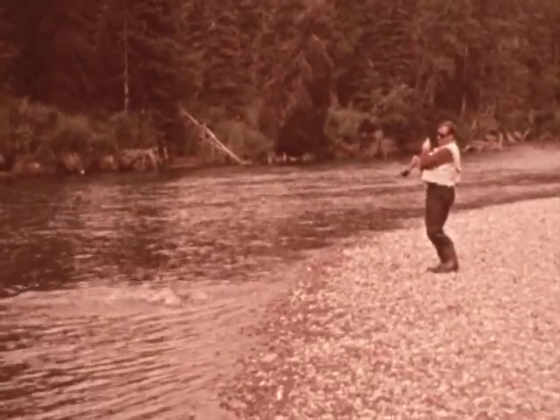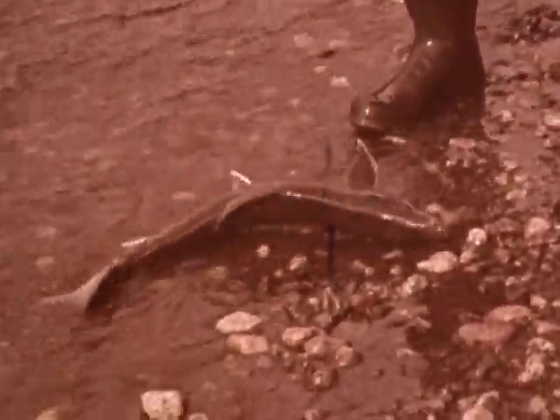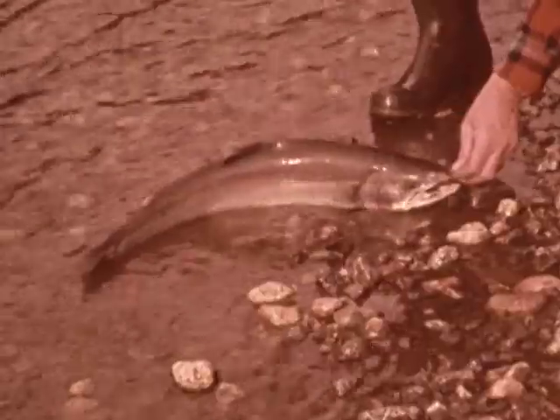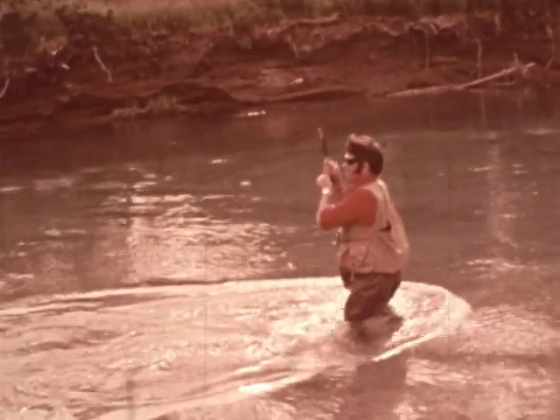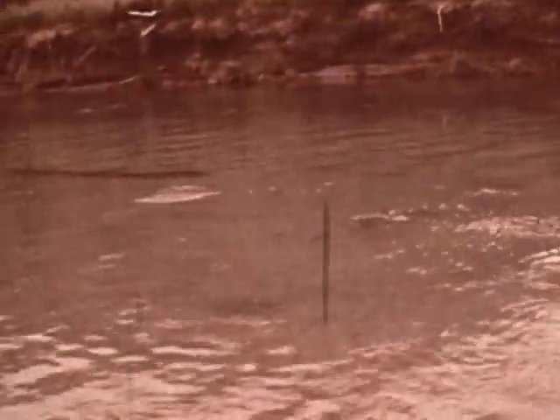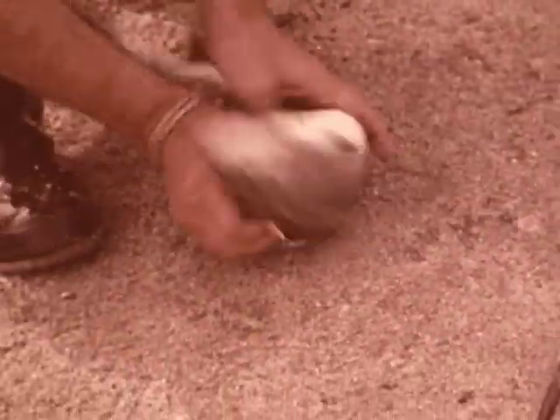Ron's a good sport, though — at least he pretends to be — and goes back to his own fishing. Another strike, and a Dolly Varden becomes the star.